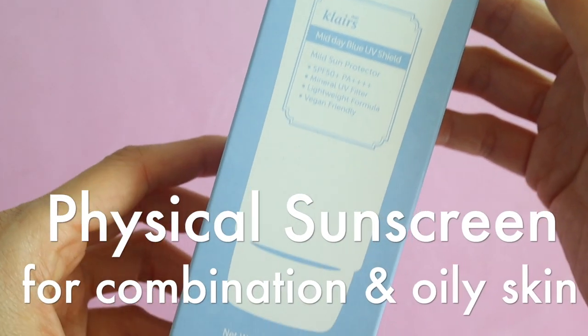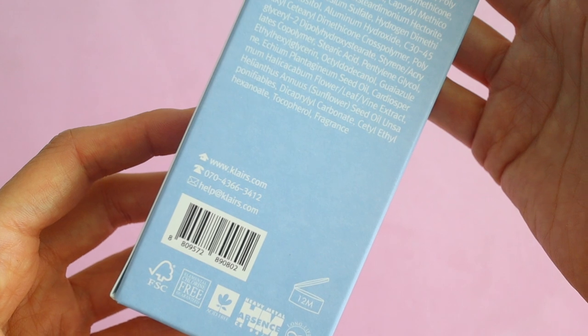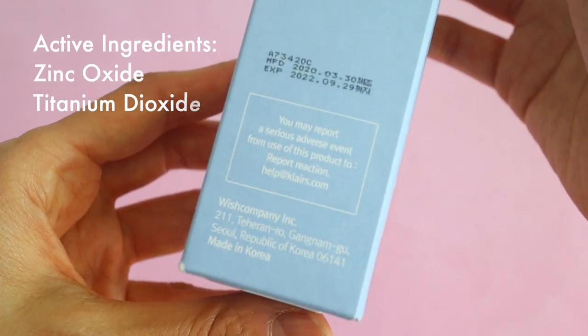This is the Klairs Midday Blue UV Shield with SPF 50 PA++++. I received this product for free from Klairs to review. This is a physical sunscreen that contains zinc oxide and titanium dioxide, which protect your skin against UVA and UVB rays.